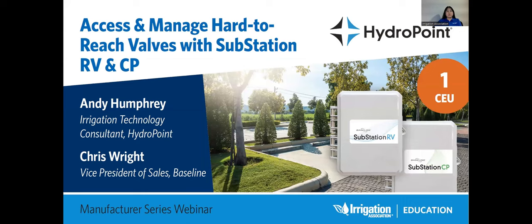HydroPoint is a leader in smart water management solutions. Its WeatherTrack, Baseline, and Water Compass product lines help companies maximize water savings, reduce operating costs, minimize business risks, and achieve sustainability goals. An EPA WaterSense Partner of the Year, HydroPoint combines IoT technology, data analytics, and automation to optimize irrigation, flow management, and leak detection. Its solutions deliver visibility and control to commercial, government, education, and community sites.